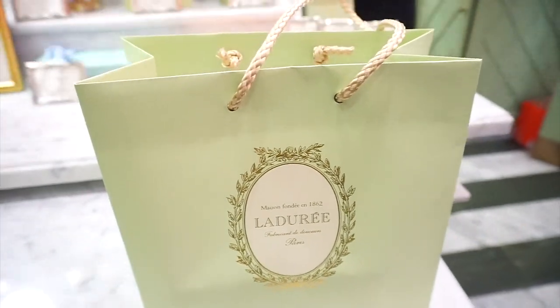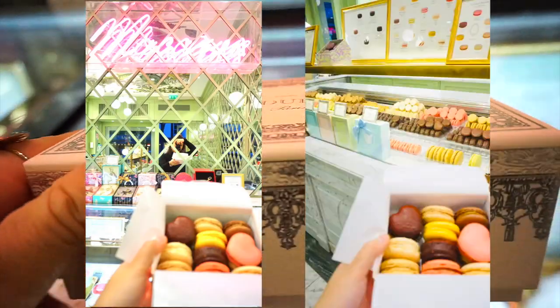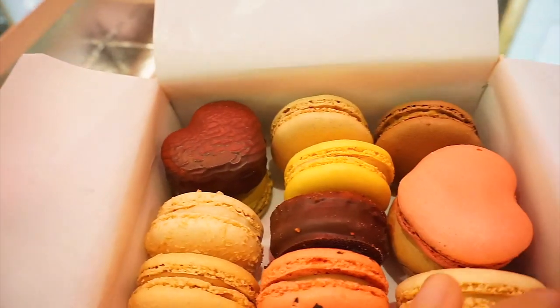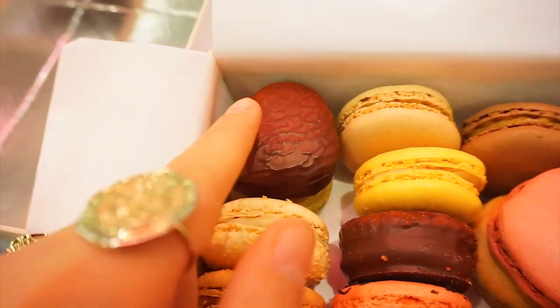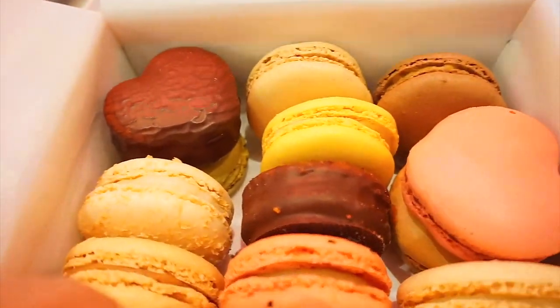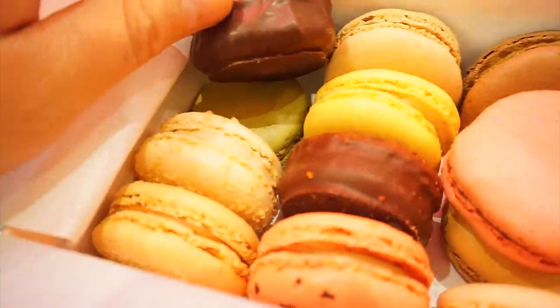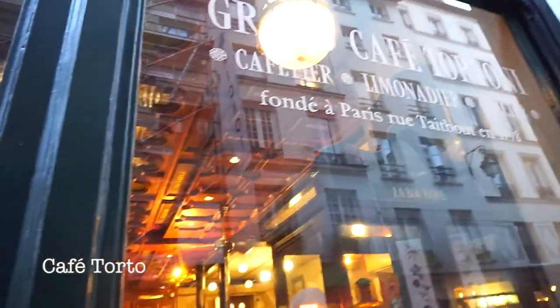They have been here since 1860 so they're very established. A quick unboxing for y'all — I'm gonna tear it back. We have all of them in here — oh my gosh, I'm so excited! I got Marie Antoinette, passion fruit covered in dark chocolate, raspberry, lemon, coffee, caramel, chocolate, pistachio, coconut lime. I literally got almost every flavor. There's the pistachio right there — so excited!